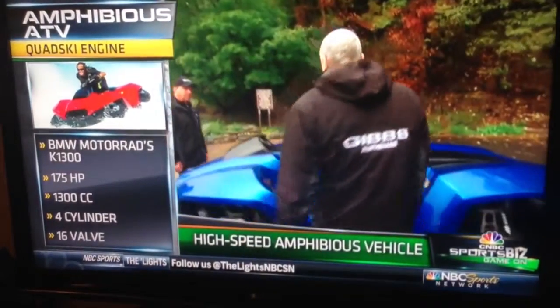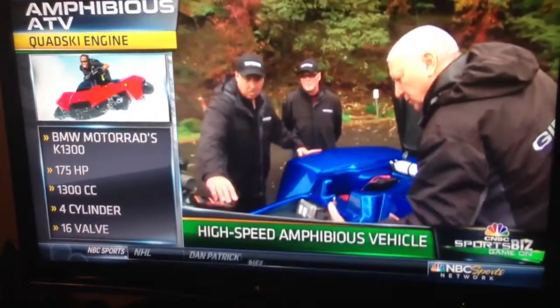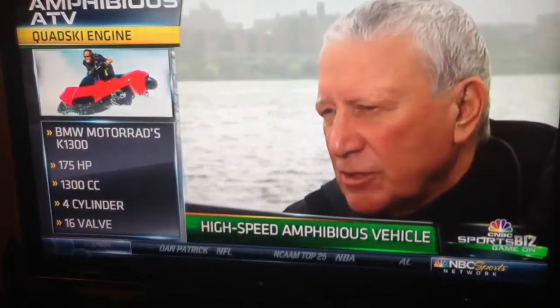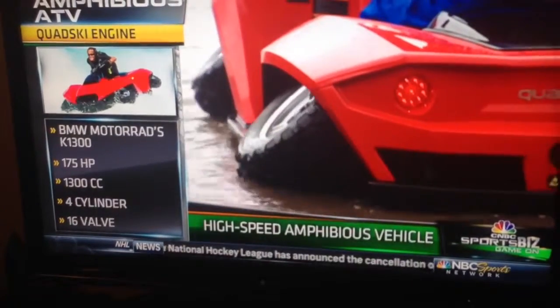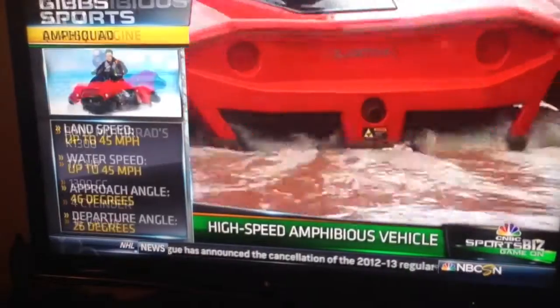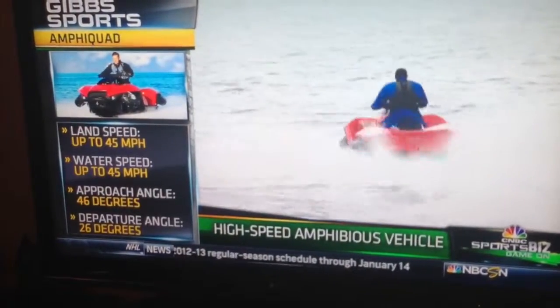$200 million and 300 patents later, New Zealand inventor Alan Gibbs has developed this unique technology. There's thousands of uses. In fact, this technology doubles the usefulness of a land vehicle — it's the biggest improvement in the usefulness of a vehicle since Henry Ford made with the Model T.